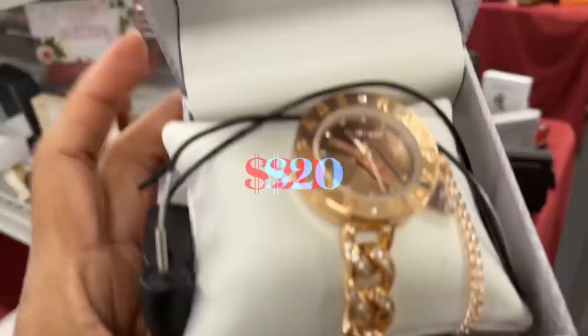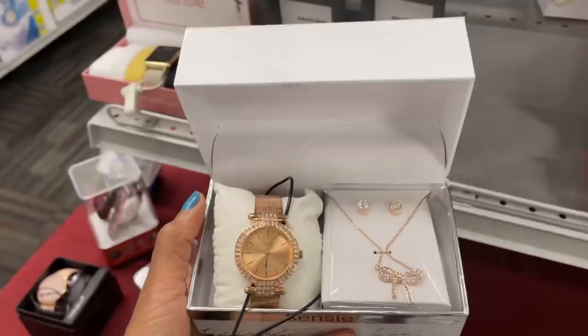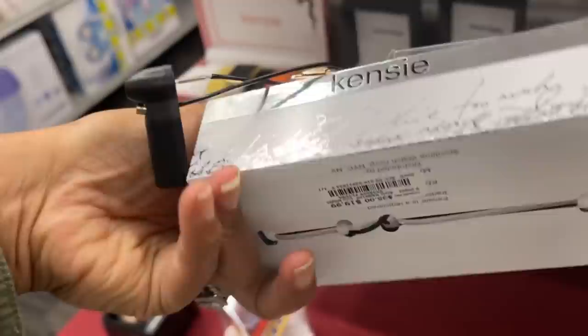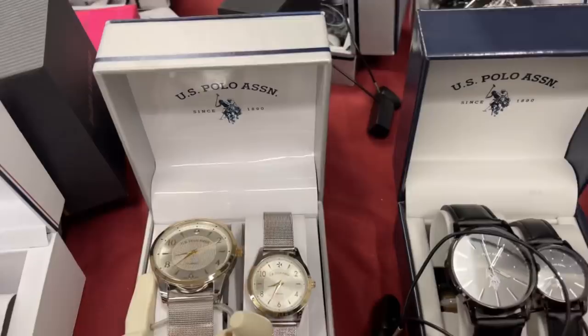This is a Rampage watch and bracelet, $20. This is Kenzie — earring, necklace, watch, $20. This is a BB watch set with bracelet, $25. These are U.S. Polo Association his and her watch and they are $30.